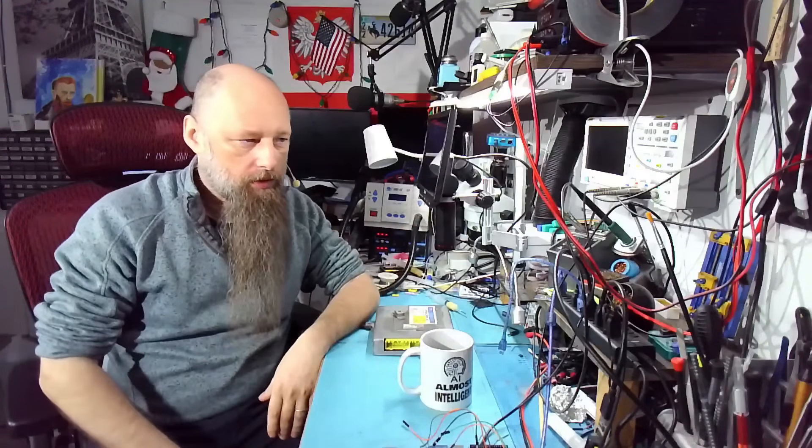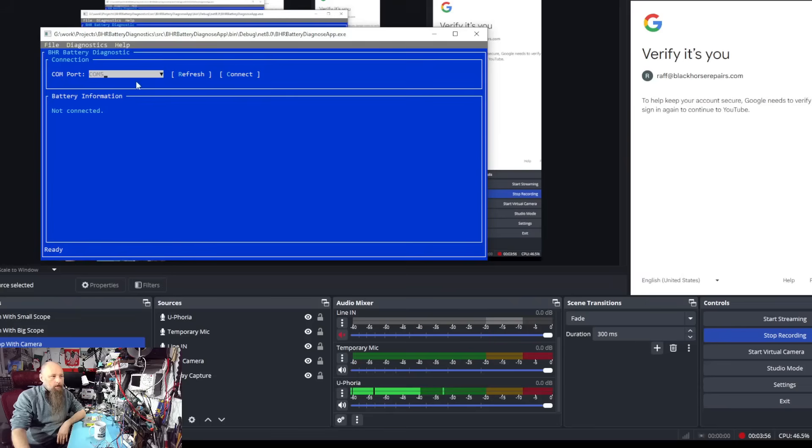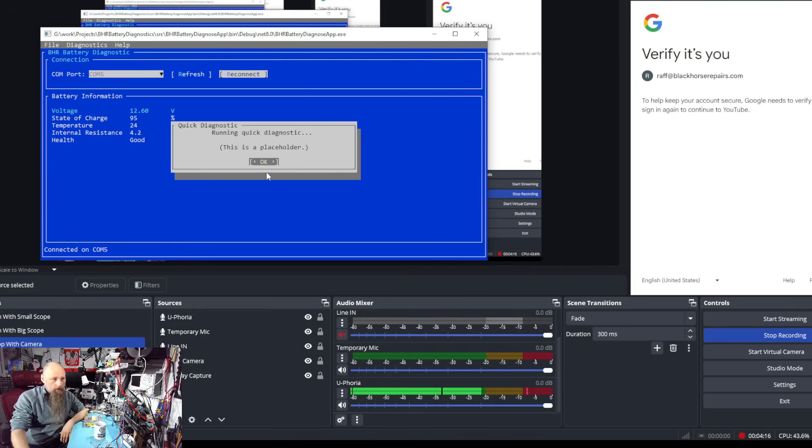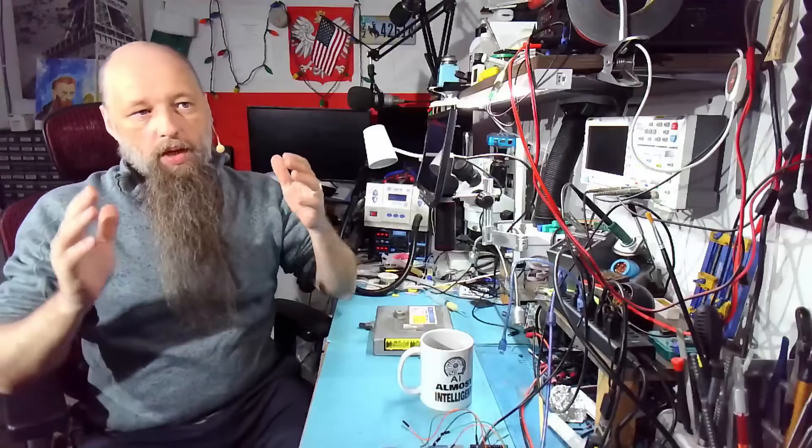So from now on, every application I write must be Windows compatible — you can still use it on Windows — but it's got to run on Mac and Linux too. That's the requirement nowadays. The application is very simple: you just select the COM port (it can be TTY on Linux or what have you), connect, and if the battery is detected you'll see some information. Then you can run a quick diagnostic or full diagnostics — that kind of stuff.